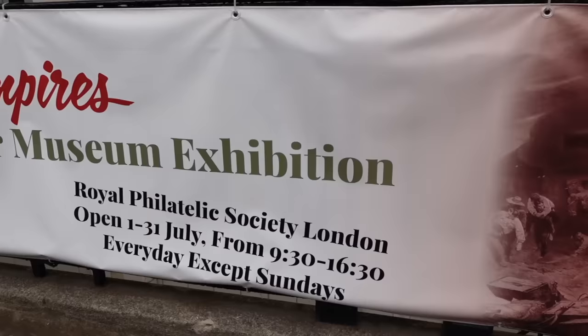Okay guys, I'm here in London at the Royal Philatelic Society for the Clash of Empires Anglo-Zulu War Exhibition. It's going to be an amazing opportunity to meet all of the experts on the Anglo-Zulu War and learn a lot of new stuff. I'm going to be posting videos every day. Let's get stuck in.